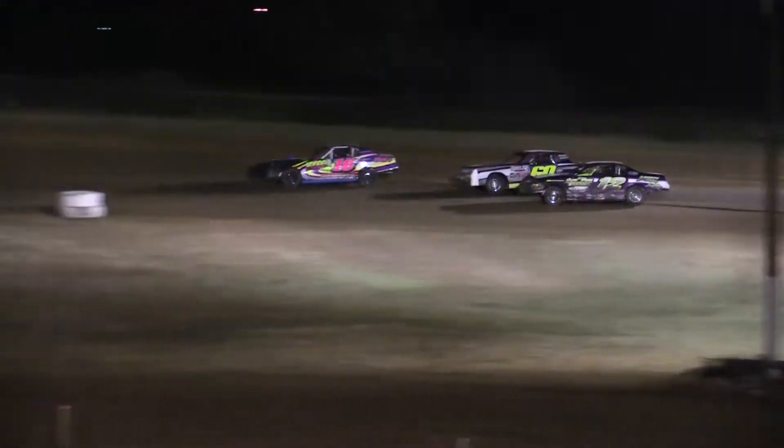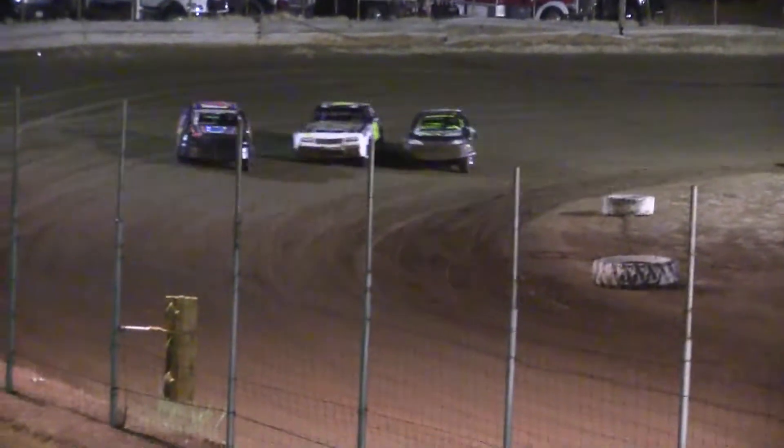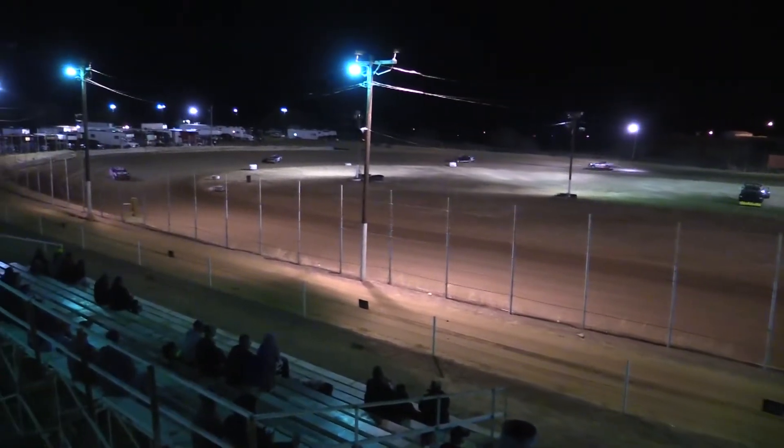Gould did not get the run he wanted in turns one and two, he's trying it again — three wide through three and four. Checkered flag is out — who's it going to be? Give it to Granger at the stripe. Going to be Gould in second. Weston Abbey going to bring it home in third.